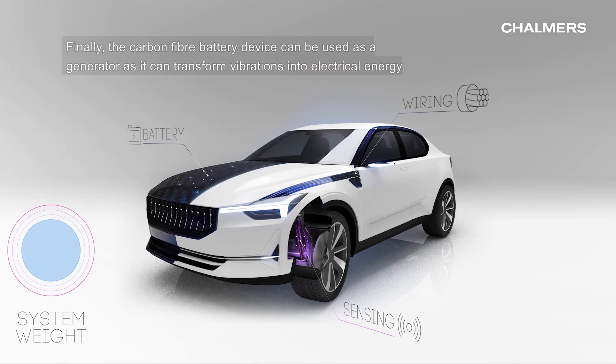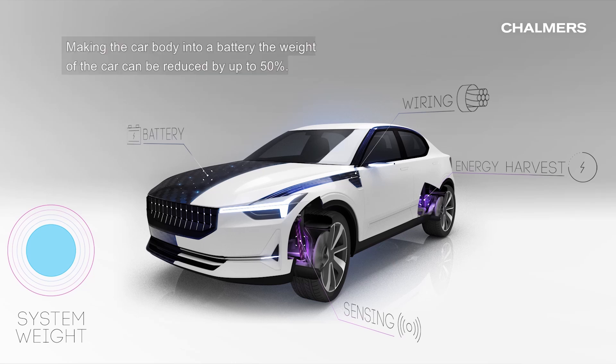Finally, the carbon fiber battery device can also be used as a generator, as it can transform vibrations into electrical energy. Making the core body into a battery, the weight of the core can be reduced by up to 50%.